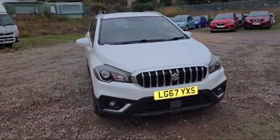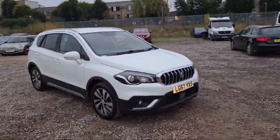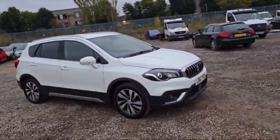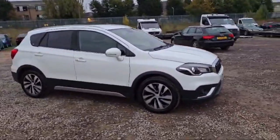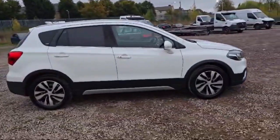Welcome guys, I hope you are fine and doing well. This is a 2017 Suzuki SX4 S-Cross, white in color. It is looking beautiful. The front and rear headlights are there, silverish and blackish, and the alarm is there.